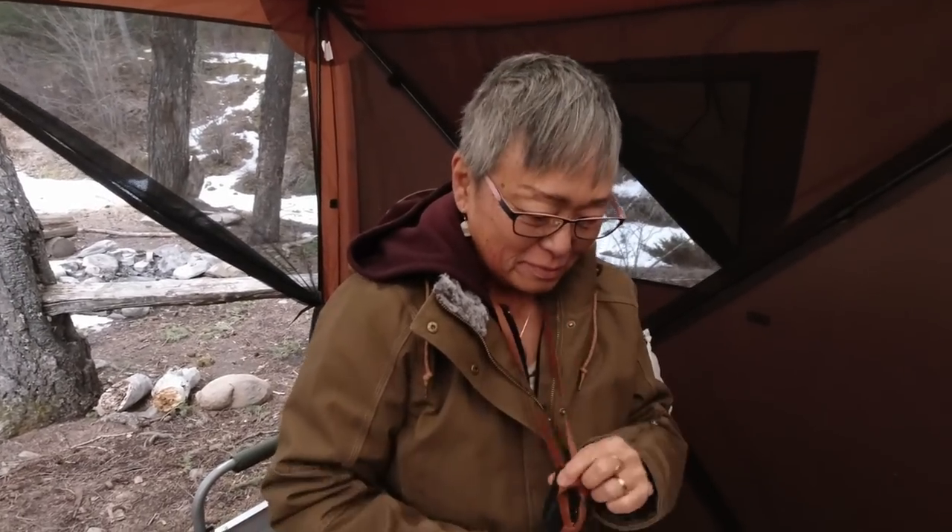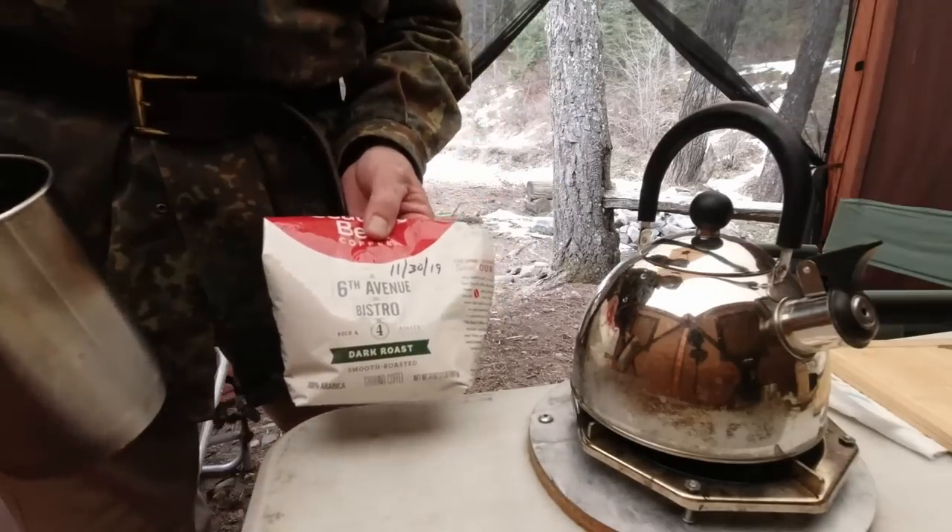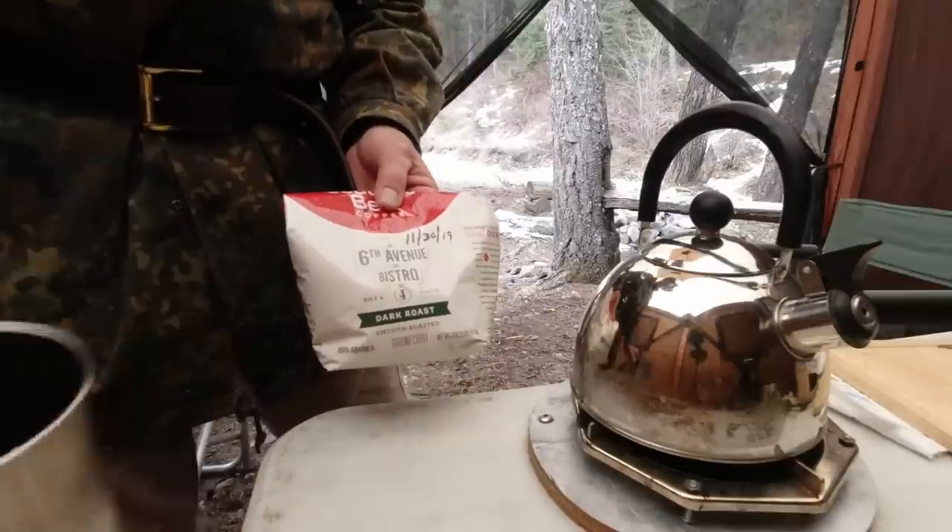Some women wear precious jewels at the end of their fancy necklace — I have a knife. I love this knife. Our favorite cheap coffee — it's actually really good coffee.